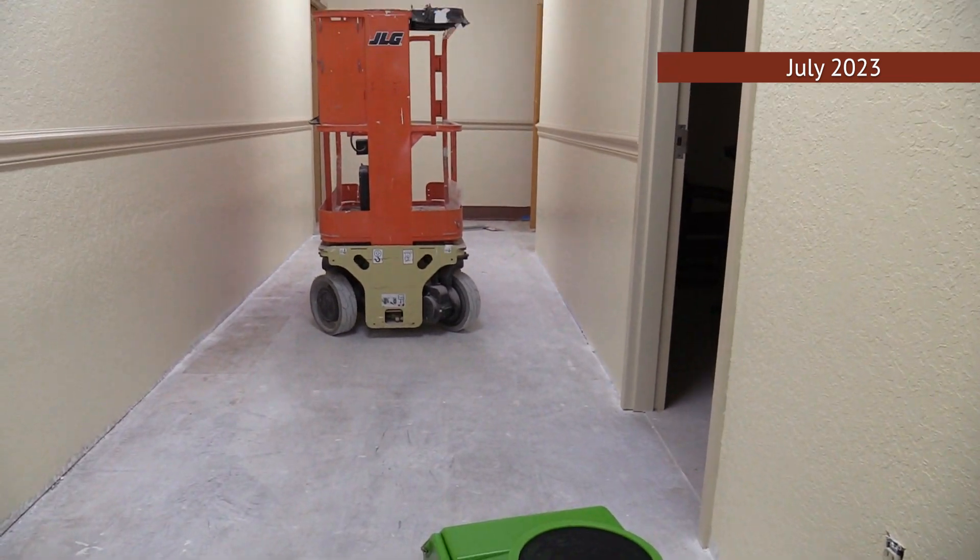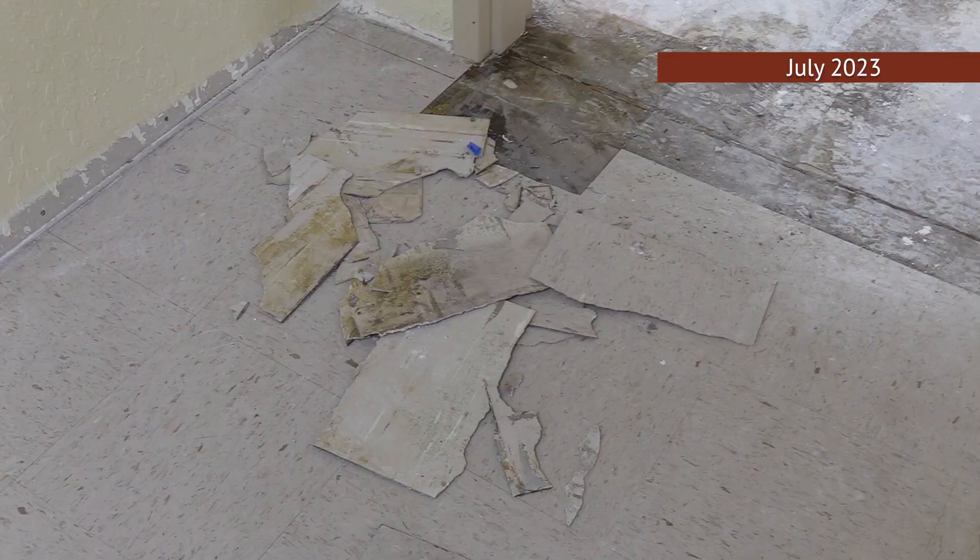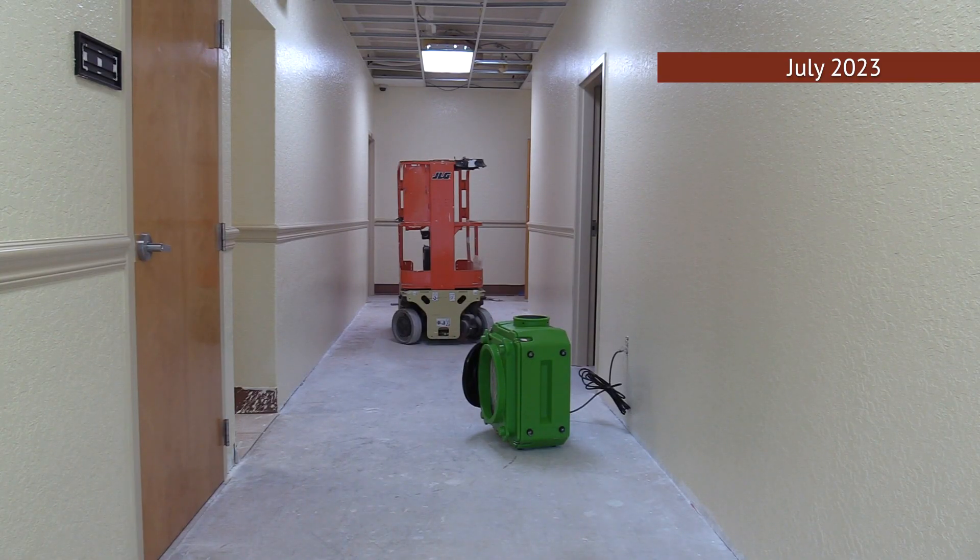It wasn't that long ago when it looked very different — missing ceiling panels, floor tiles unhinged, all telltale signs of flood damage. There was water intrusion in the building that damaged a lot of the walls, sheetrock walls, and drop ceiling. There were a couple of different entry points.